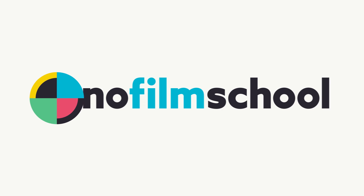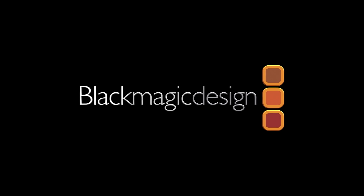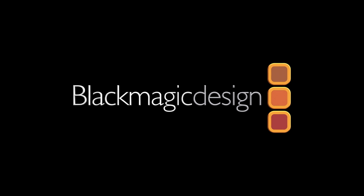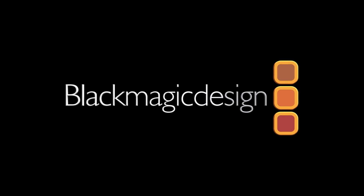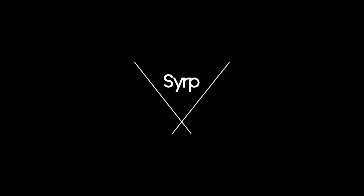No Film School's coverage of NAB 2019 is brought to you by Blackmagic Design, creating revolutionary solutions for film, post-production, and television. Road Microphones, the choice of today's creative generation. Simple, portable motion control.